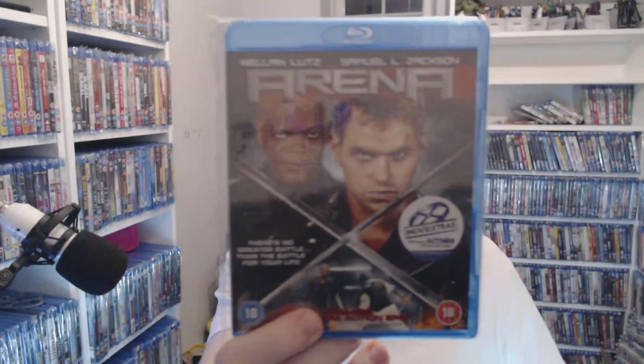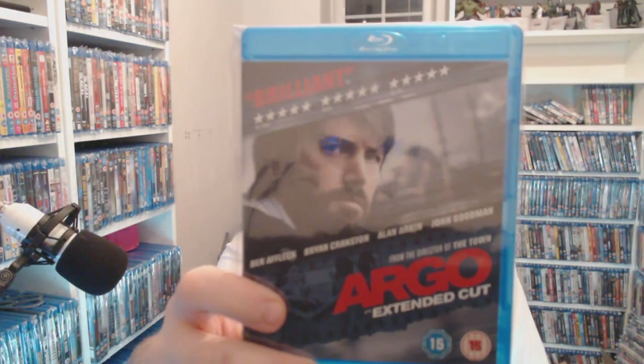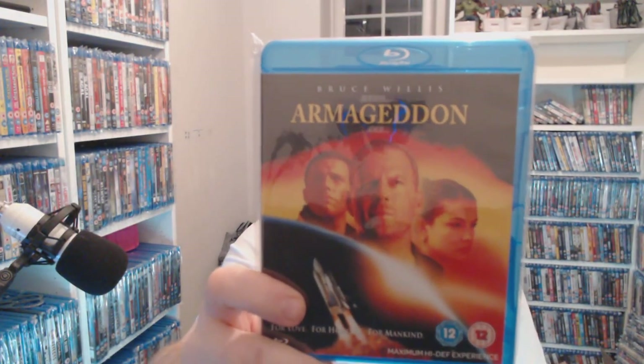Samuel Jackson — there's a black man in the film, it's normally Samuel Jackson. Arena — only a pound, looks okay. Before Ben Affleck fell off the wagon — what a film — and for a pound you can't really say better than that.